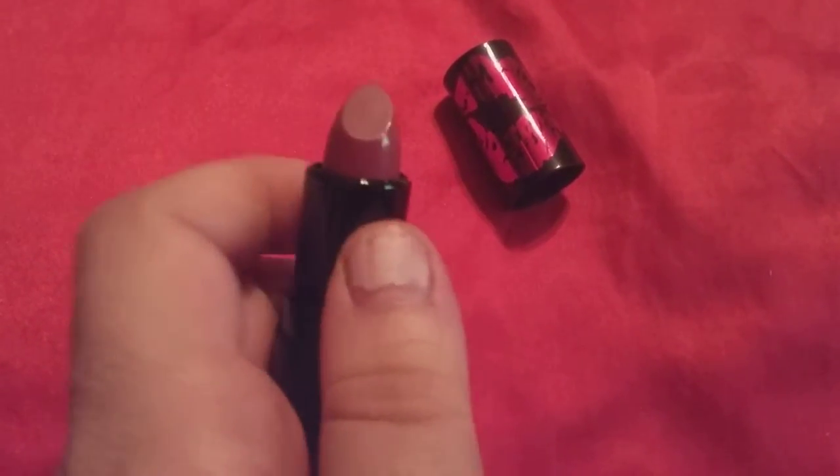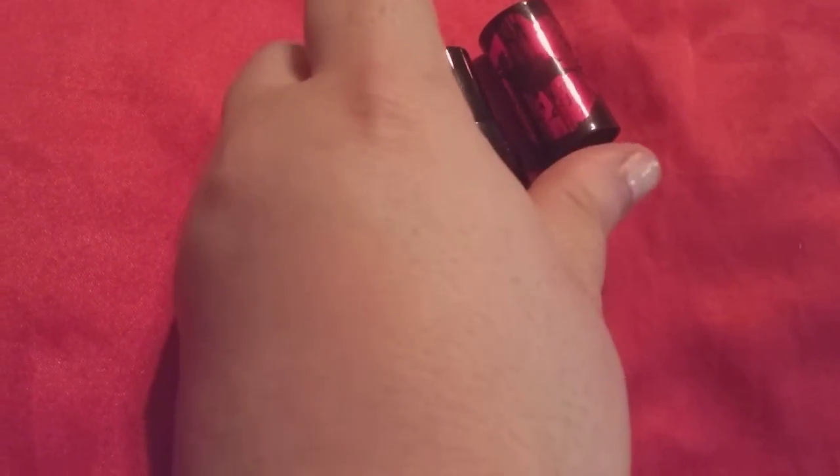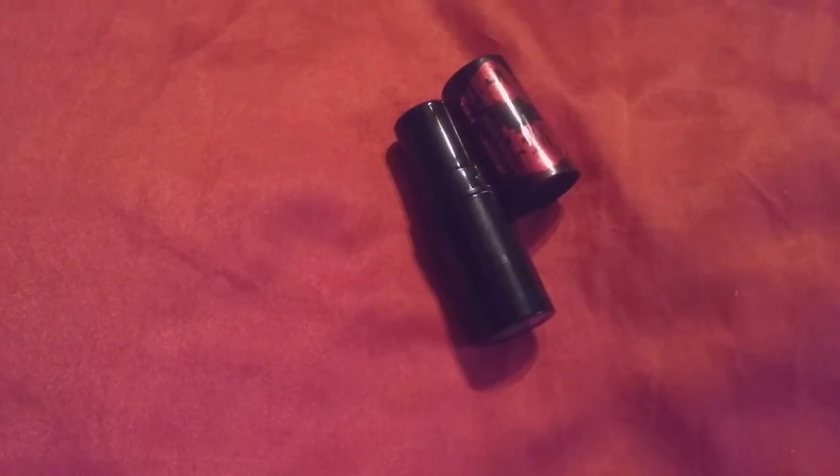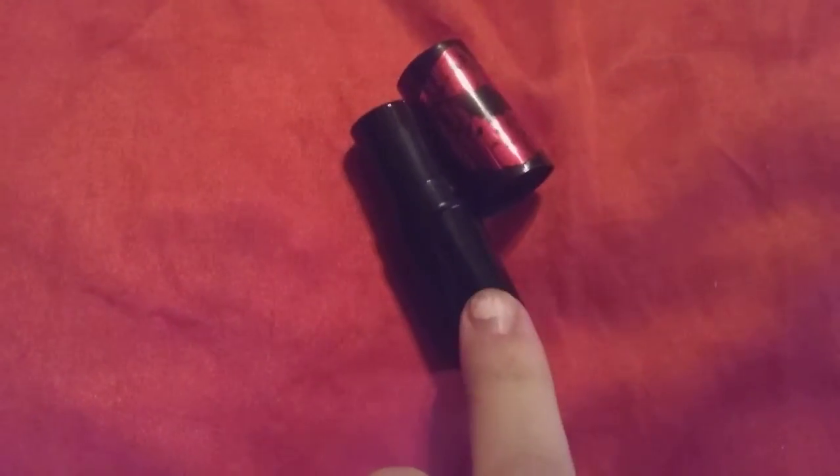A tip for you all to save your lipstick and make it last longer: instead of putting it on like you would regularly, just smearing it on your lips, take a light, light makeup brush — one of your smallest ones — and turn it into your lip brush. You'd be surprised how much longer you can make your lipstick last.